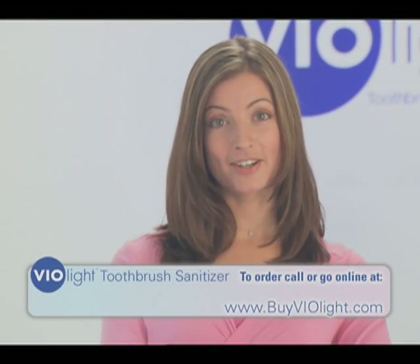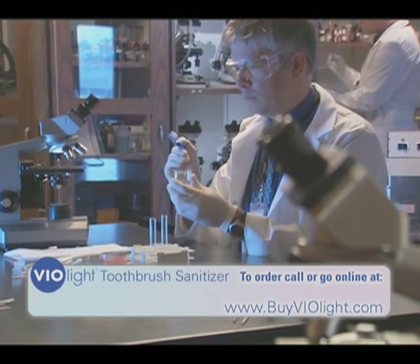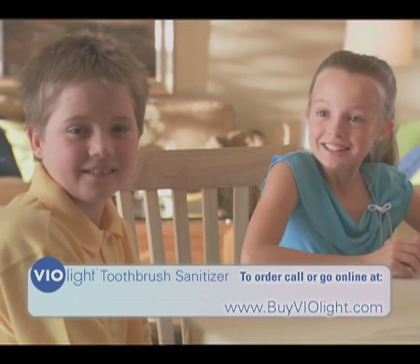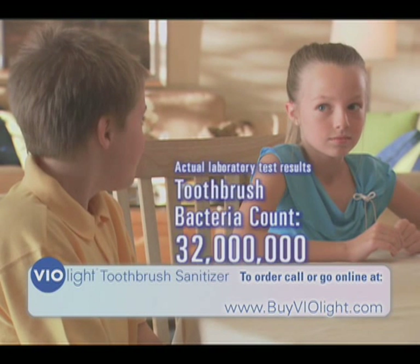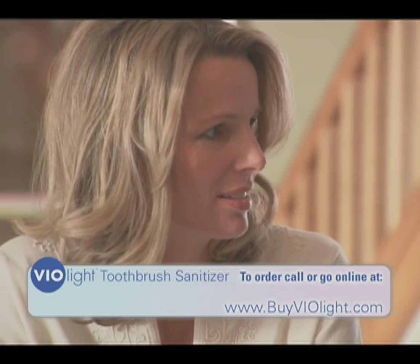Let's find out just how many bacteria are living on the toothbrushes of a typical American family. We collected samples from a family home and sent them to a lab for analysis. Technicians cultured the Walker family toothbrushes and conducted bacteria counts. Nancy, you had 19 million — it's like brushing your teeth with toilet water. Renee, your bacteria count was 32 million. Seriously? Wow, that really makes me think about all those germs on that toothbrush. It's really gross. It really concerns me.